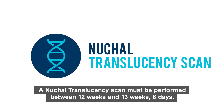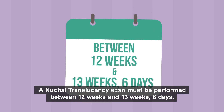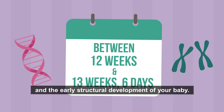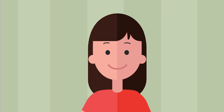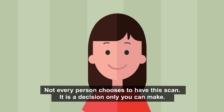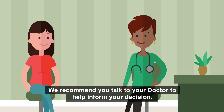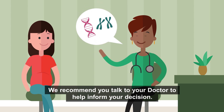A nuchal translucency scan must be performed between 12 weeks and 13 weeks six days. This scan assesses your baby's risk of being born with a chromosomal anomaly such as Down syndrome, and the early structural development of your baby. Not every person chooses to have this scan — it is a decision only you can make. We recommend you talk to your doctor to help inform your decision.